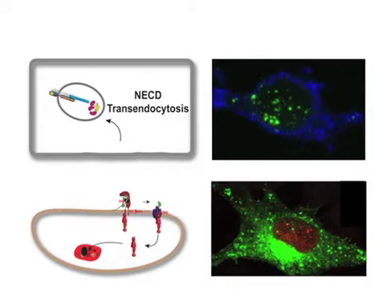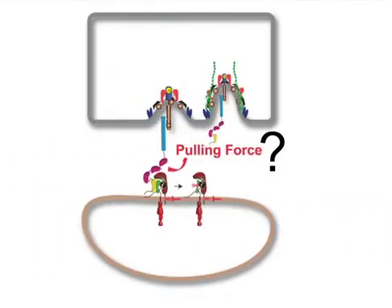However, we lacked biophysical evidence that ligand cells, when bound to notch, actually produce mechanical force and that this force is dependent on ligand endocytosis. Important for linking ligand endocytosis and activation to force, in Geri's lab, I had identified the endocytic components required in the ligand cell to activate signaling in the notch cell.